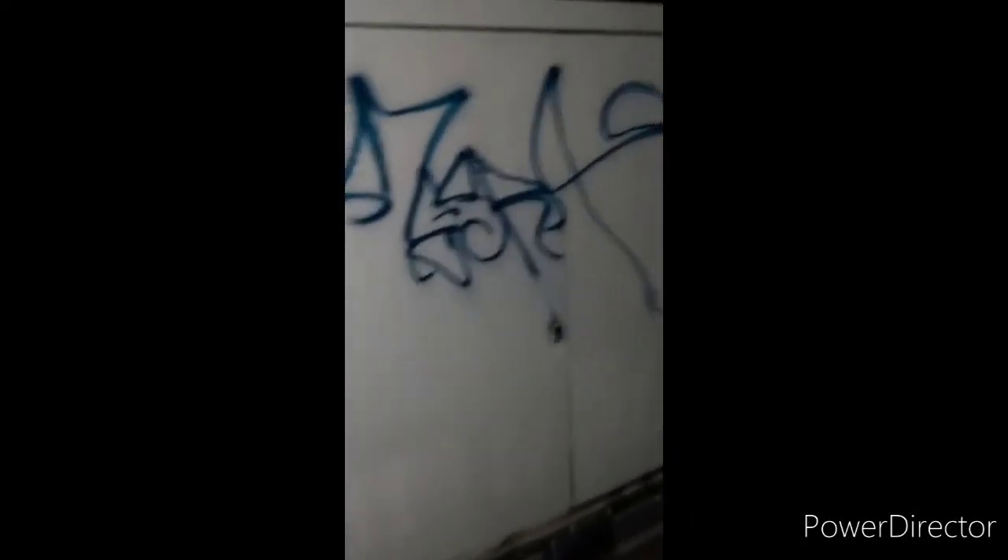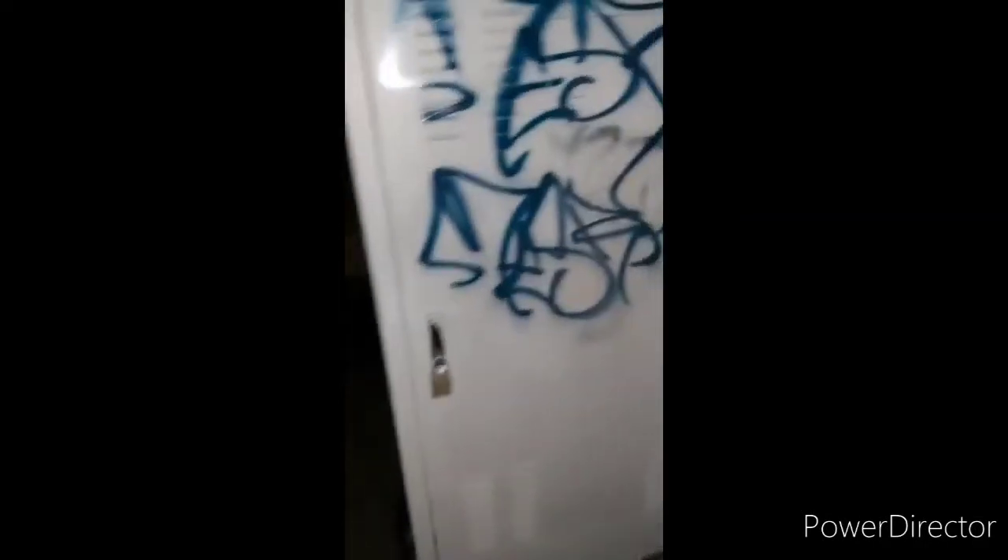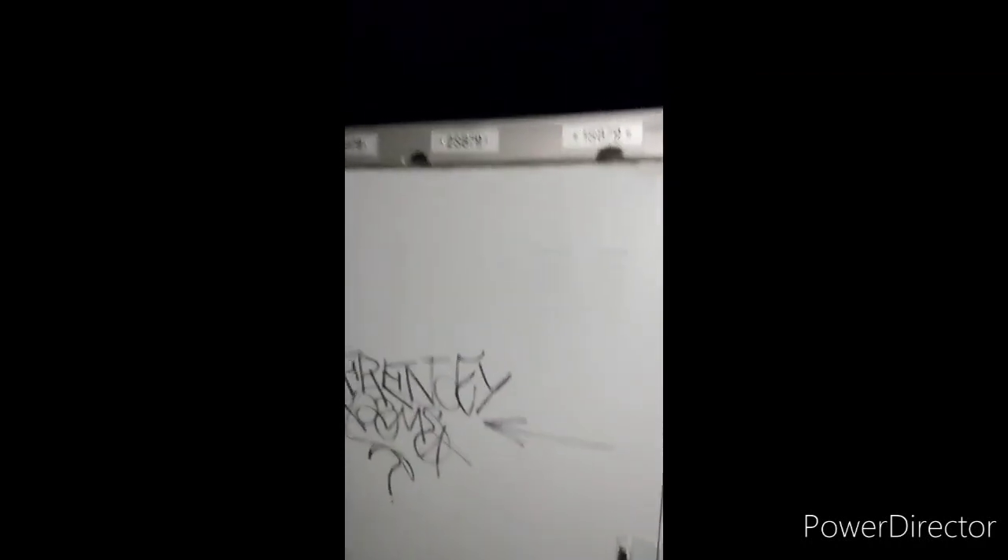We might as well go for a spin around the terminal boxes, slash switch boxes. As you can see, they're all the same — been painted over like a million times as a result of graffiti. You can see people have been putting stickers on them, and some of the numbers. There's the test switch on the side.